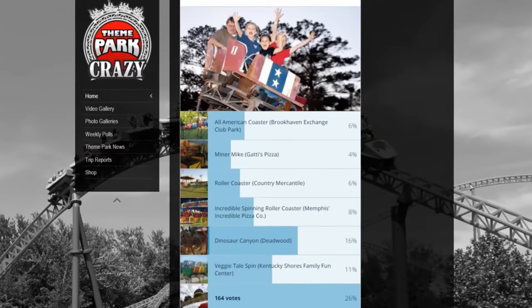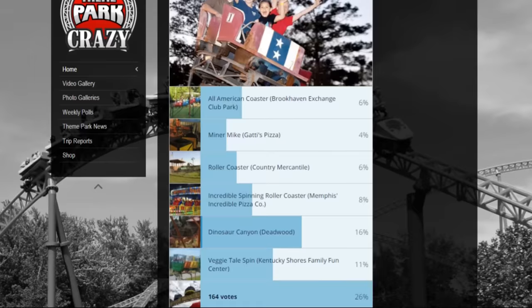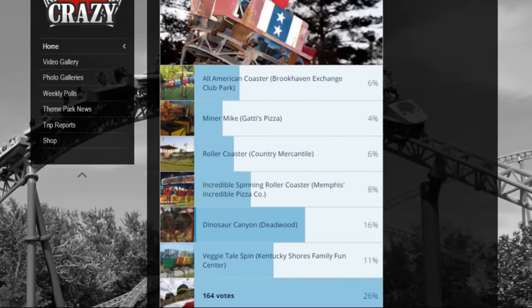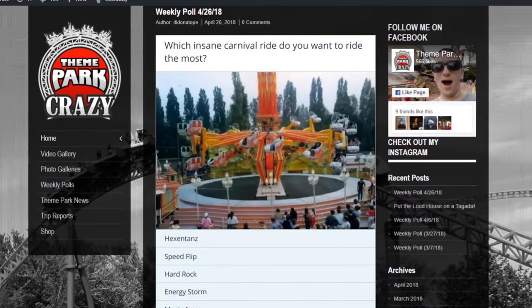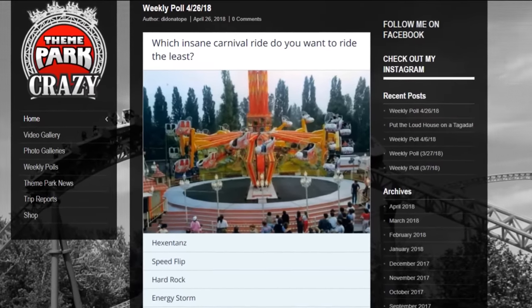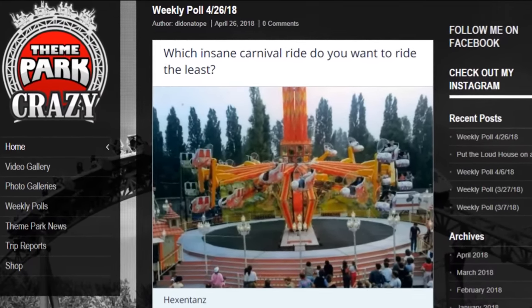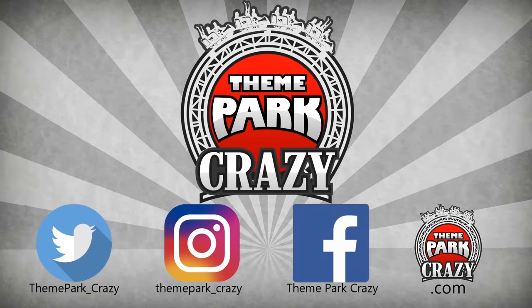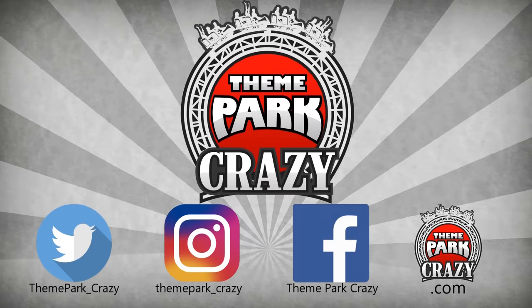Also, the winner of the last weekly poll — which obscure coaster interests you most — with 164 votes is Log Roller Coaster at Yellowstone Bear World. Second place went to Dinosaur Canyon at Deadwood, and third went to VeggieTale Spin at Kentucky Shores Family Fun Center. For this week's weekly poll, I have two polls: which of the rides discussed in this video do you want to ride the most, and which do you want to ride the least? Head on down to ThemeParkCrazy.com to cast your vote. Thanks for watching — feel free to like, share, and subscribe. You can follow me on social media on Twitter, Instagram, and Facebook, or check out my website at ThemeParkCrazy.com. This is Theme Park Crazy, and I'll see you all next time.